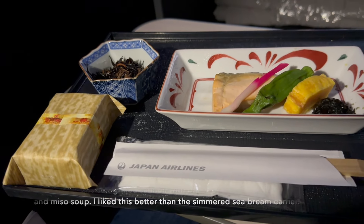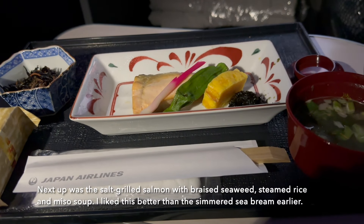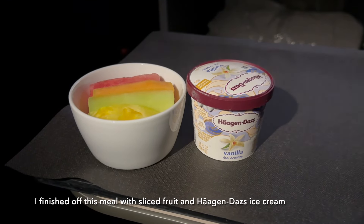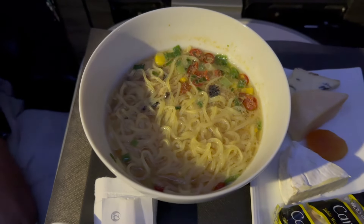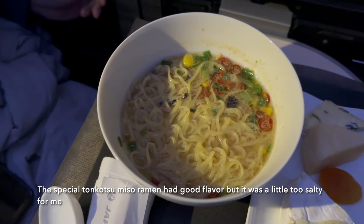Next up was the salt grilled salmon with braised seaweed, steamed rice, and miso soup. I liked this better than the simmered sea bream earlier. I finished off this meal with sliced fruit and Haagen-Dazs ice cream. The special tonkatsu miso ramen had good flavor, but it was a little too salty for me.